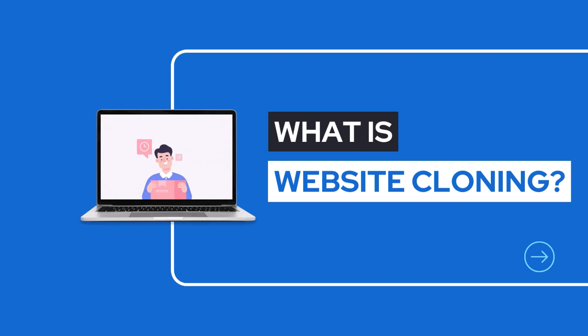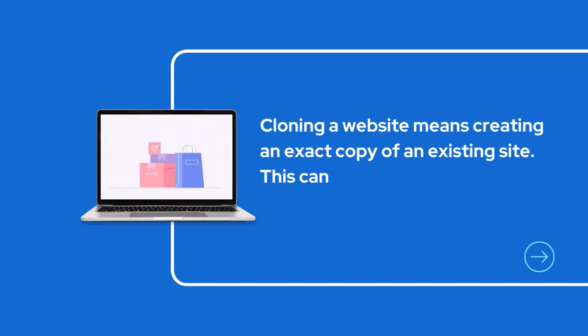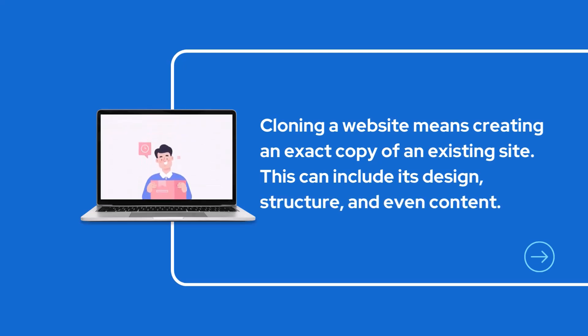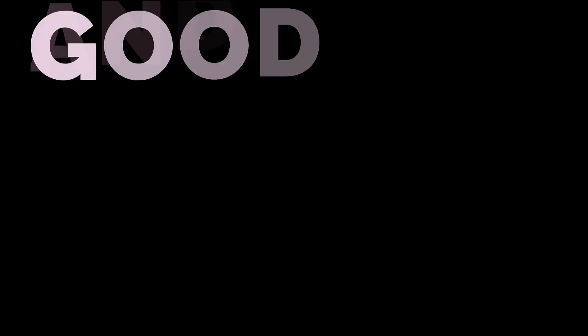So first things first — what is website cloning? It is pretty much what it sounds like. Cloning a website means creating an exact copy of an existing website. This can include its design, structure, or even its content. Just think of it as making a duplicate key — it looks the same, it functions the same way, but it's a brand new entity. That's exactly what website cloning means.